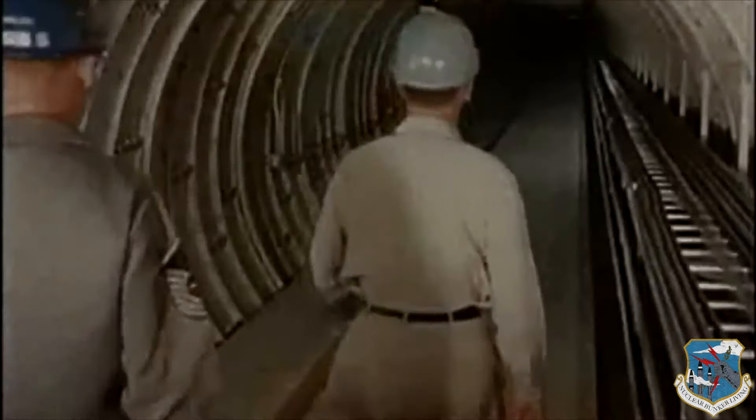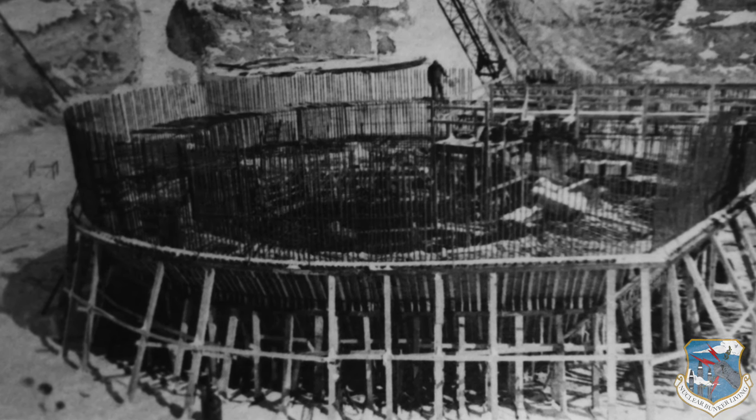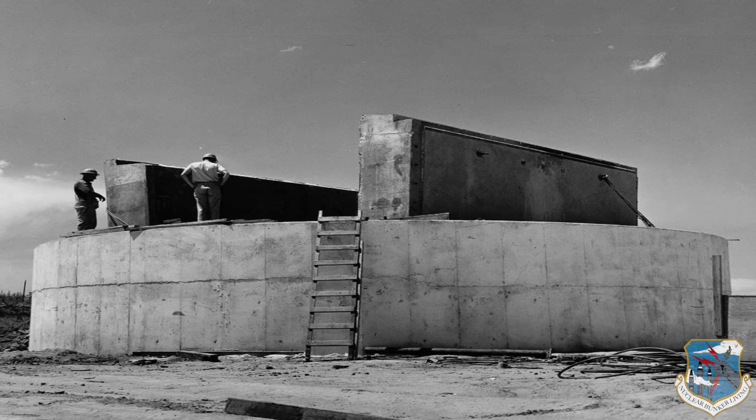The launch complex was an underground hardened site intended to withstand all but a direct hit from an incoming nuclear weapon. All structures were of steel-reinforced concrete construction and placed underground. All entrances were sealed with concrete hatches up to five feet thick.